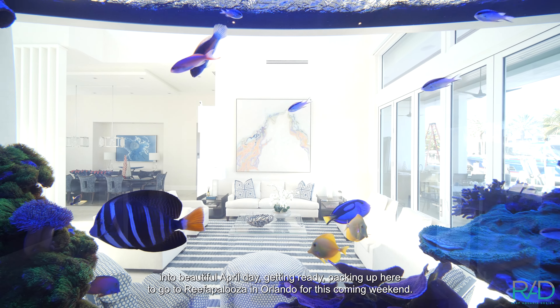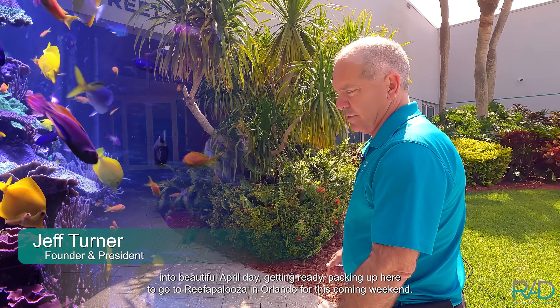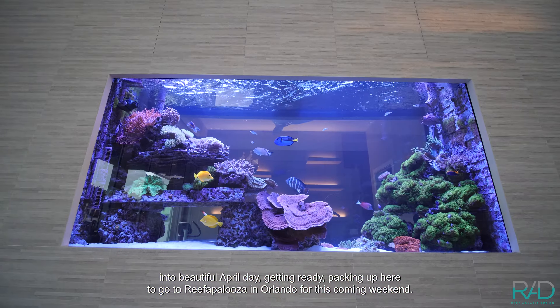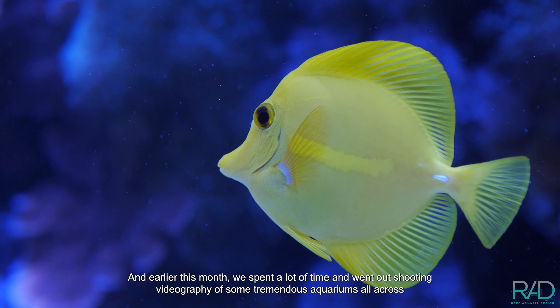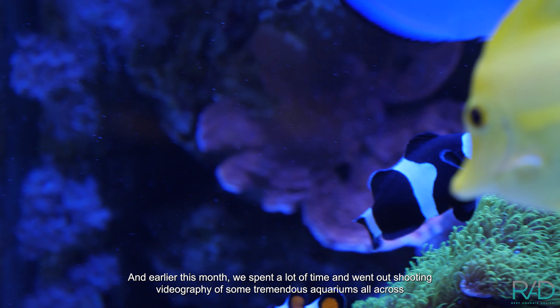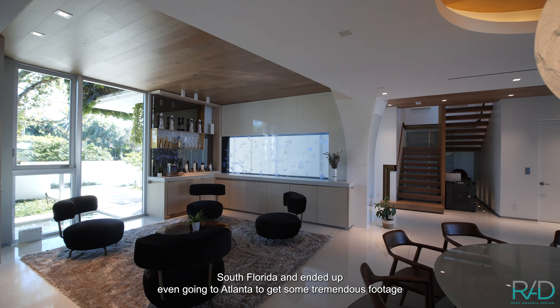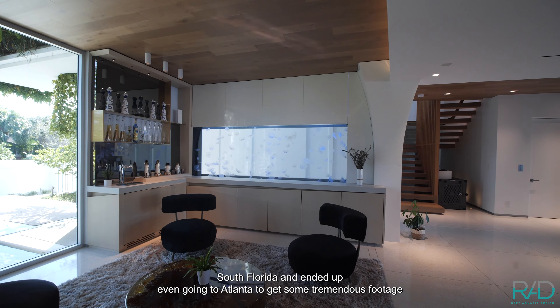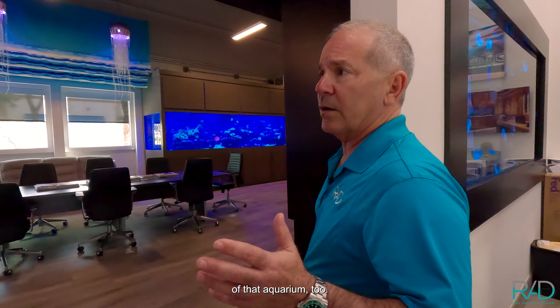We're rolling here into a beautiful April day, packing up to go to the Reef-a-Palooza in Orlando this coming weekend. Earlier this month, we spent a lot of time going out shooting videography of some tremendous aquariums all across South Florida, and even went to Atlanta to get some tremendous footage of that aquarium too.